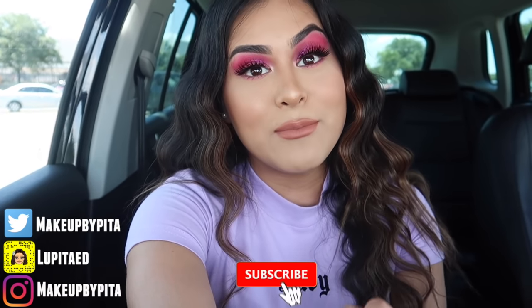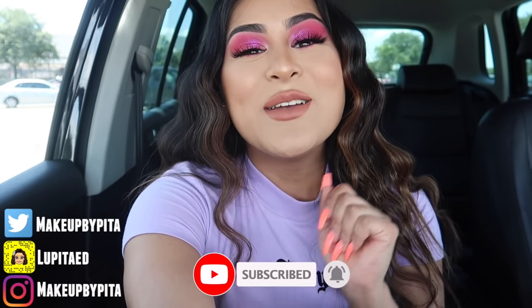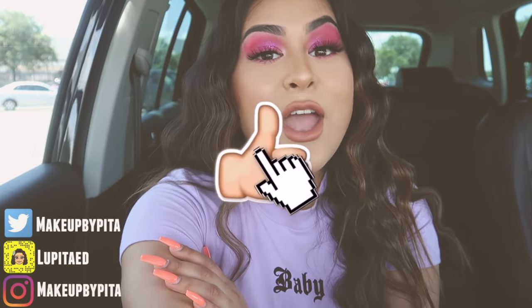Hey guys, welcome back to another video! Today I'm outside of Walmart for a back to school video. Even if you're not going back to school — high school, middle school — stay tuned, I'm pretty sure you're still going to enjoy this. We're gonna go inside Walmart and I'll show you all of my favorite drugstore products that I genuinely love. Before we get started, don't forget to give it a huge thumbs up and drop any back to school video suggestions in the comments!